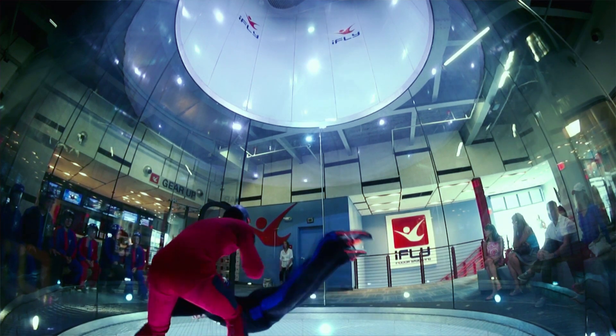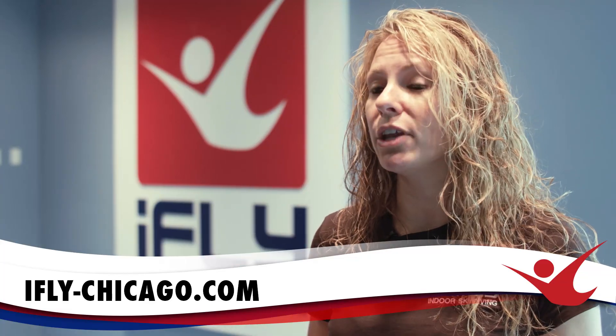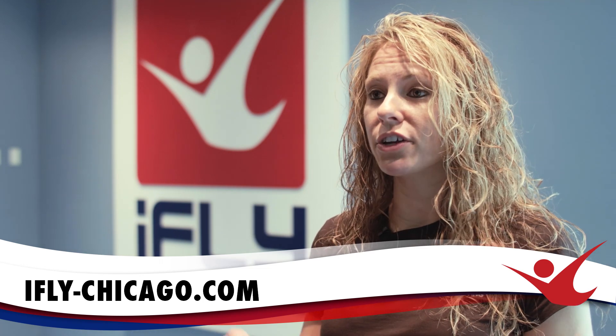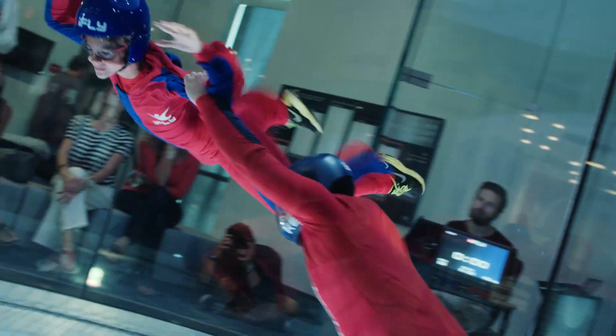Visit iflychicago.com, click on the education tab, and fill out a web form with your brief information and what you're looking for. We've got everybody coming in — from Scouts, Boy Scouts and Girl Scouts looking to fulfill badges, to all different types of schools: public schools, private schools, large groups, small groups, a little bit of everybody. We'll reach out to you and get you in here flying with us and learning a whole lot more about the wind tunnel.